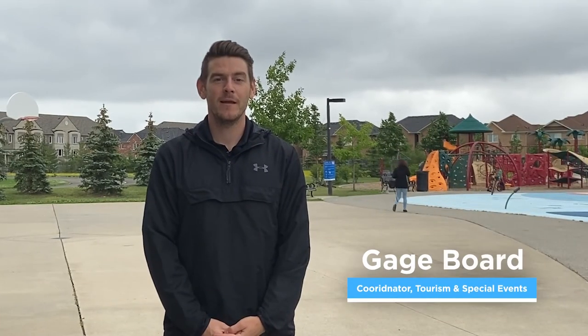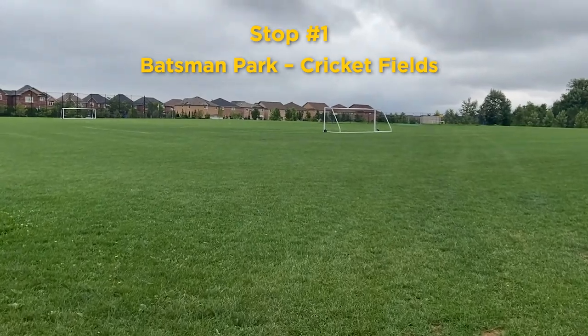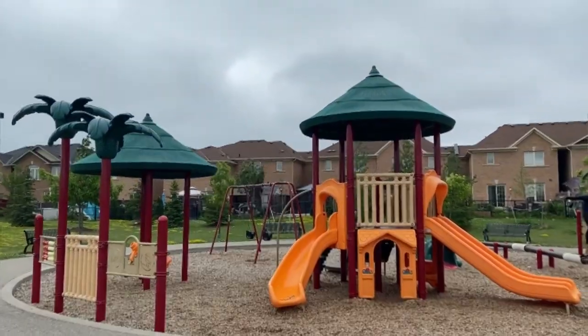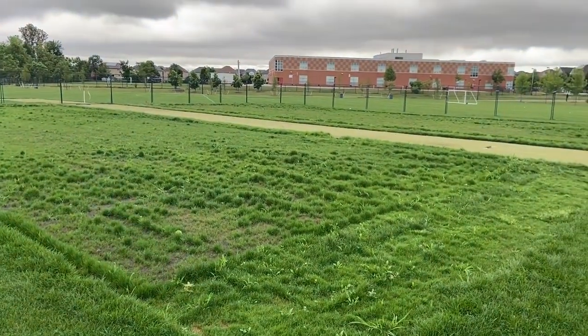Hello, my name is Gage and I'm a Coordinator with the City of Brampton's Tourism Office. I am out here in the beautiful Batsman Park, located just north of Bramley Road and Sandalwood Parkway. This community park officially opened in 2013 and was named after the Batsman position in the sport of cricket. Cricket is a very popular sport in Brampton and continues to grow in popularity amongst all age groups.